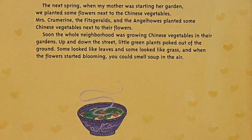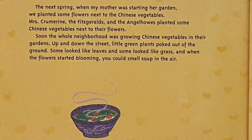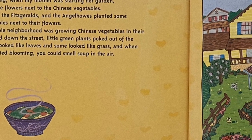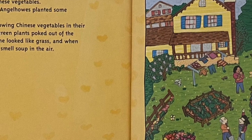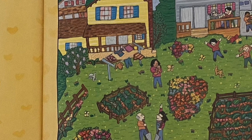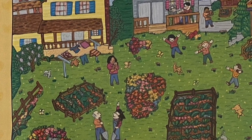The next spring, when my mother was starting her garden, we planted some flowers next to the Chinese vegetables. Mrs. Crewmarine, the Fitzgeralds, and the Engelhaus planted some Chinese vegetables next to their flowers. Soon, the whole neighborhood was growing Chinese vegetables in their gardens. Up and down the street, little green plants poked out of the ground. Some looked like leaves and some looked like grass, but when the flowers started blooming, you could smell soup in the air.